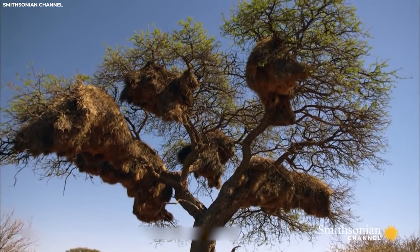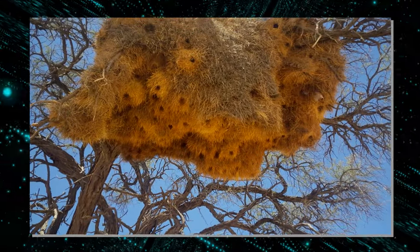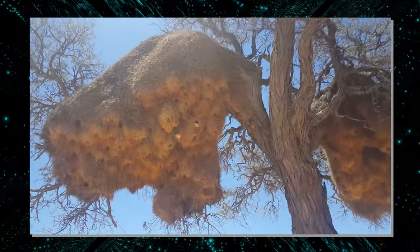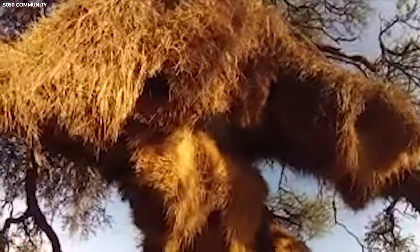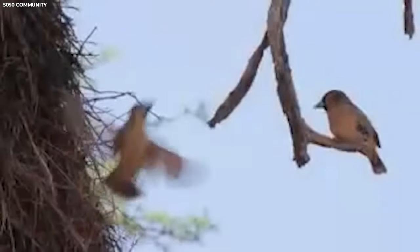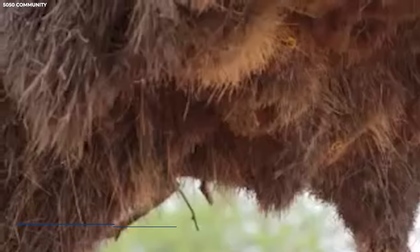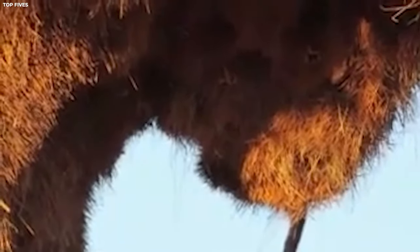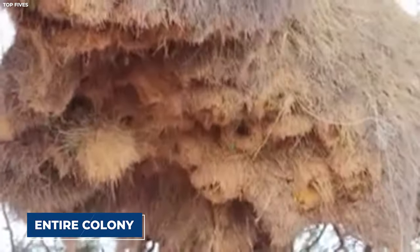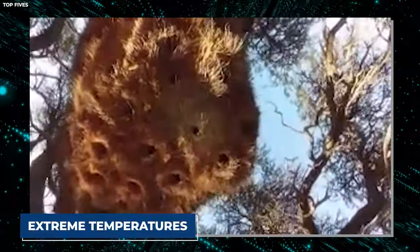Number three: Sociable Weaver. The sociable weaver, a master architect of the avian world, constructs one of the most impressive nests you'll ever encounter. These industrious birds, found in the arid regions of southern Africa, build colossal communal nests resembling small apartment complexes that accommodate hundreds of individuals. Constructed from twigs, grass, and other natural materials, these nests are true marvels of engineering — sprawling structures that can span several meters in length and weigh several hundred kilograms, consisting of numerous chambers providing shelter for the entire colony.